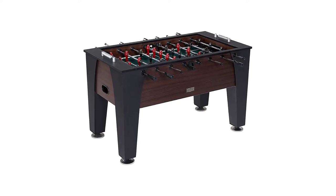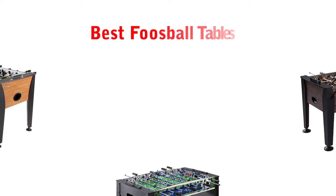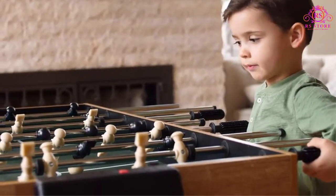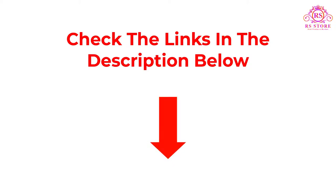Are you looking for the best foosball tables? Then you are welcome to the RRS Store channel. Today in this video, we are going to show some of the best foosball tables that are best sold and reviewed in the last couple of months on Amazon. If you want more information and updated pricing on the products mentioned, be sure to check the description. So let's get started with the video.